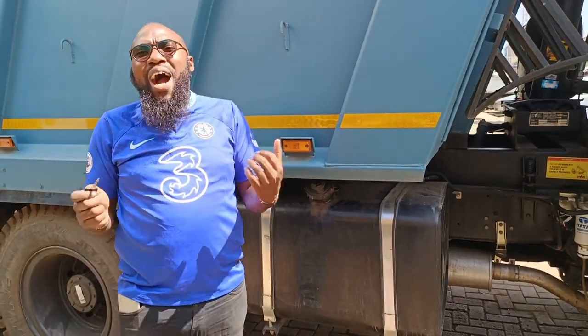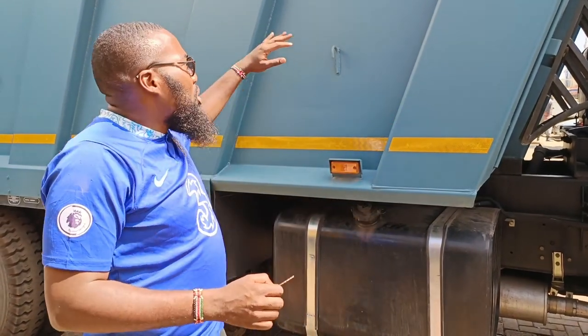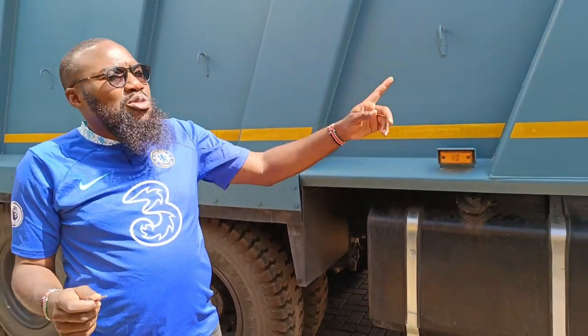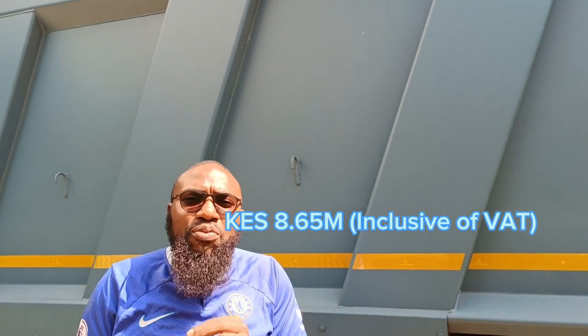This is a tipa that brings power and performance — the two P's that define the 2518. Power in the sense that on this tailgate I'm able to carry up to 17 tons, though legally about 14 tons. Performance with the engine coupled with the Tata G1150 gearbox — you get a tipa that is able to do speed, performance, go to quarry and come out without any hiccups.